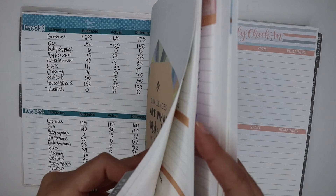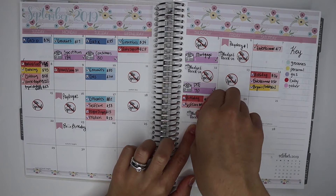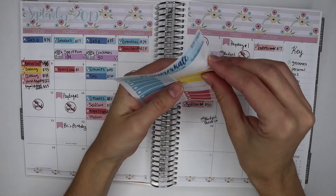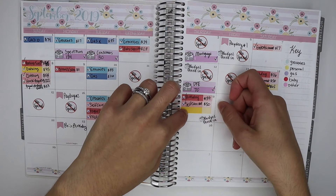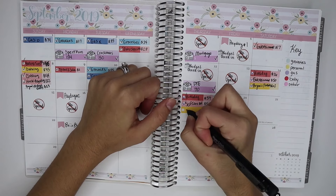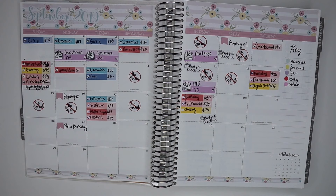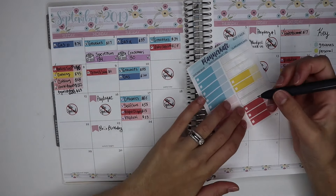We're going to start with the 19th. I actually need to move my budget check-in sticker because I made a purchase on the 19th after I finished filming. It was for personal — a sweatshirt for $20. My sister came over with a sweatshirt that didn't fit her, it ended up fitting me, so I bought it from her using money out of my personal envelope. I'll write 'clothing' so I know what it's for. My next purchase was on the 22nd for baby supplies — $22 — and baby is the red color.